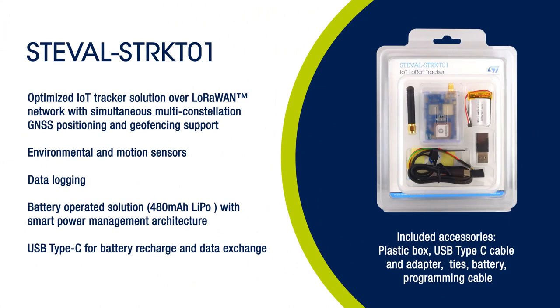Here is what you receive when you order our board — everything you need to get started right away, including tools, battery cables and a plastic case.